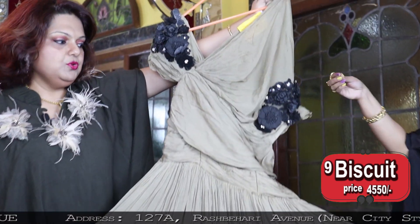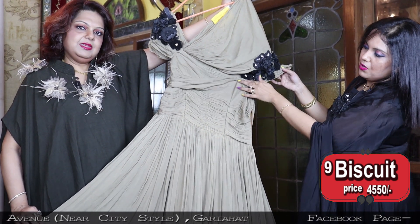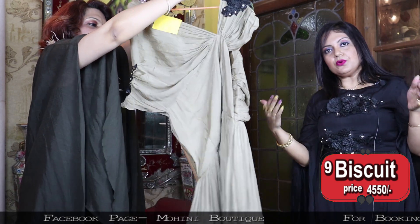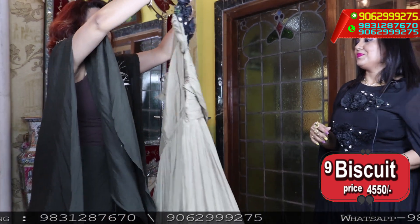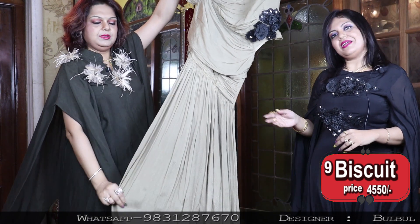This pure georgette piece is 4550. You can see the design — hand embroidery has been done, and look at the flares. So much designing and styling has been done — it's a completely exclusive piece. This is crepe silk and the design is very beautiful. This is 4550. Hope you liked our dresses and gowns today. We will come with new designs and more variety. Thank you — do visit our shop.